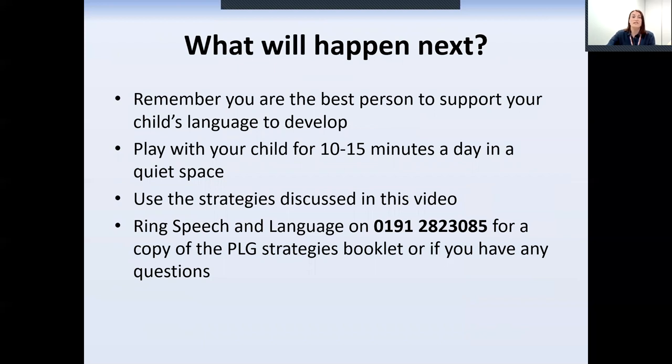Remember, you're the best person to support your child's language to develop. Play with your child for 10 to 15 minutes a day at least in a quiet space. Use the strategies we've discussed in the video and give us a call on 282 3085 for a copy of the PLG strategies booklet, or if you have any questions.